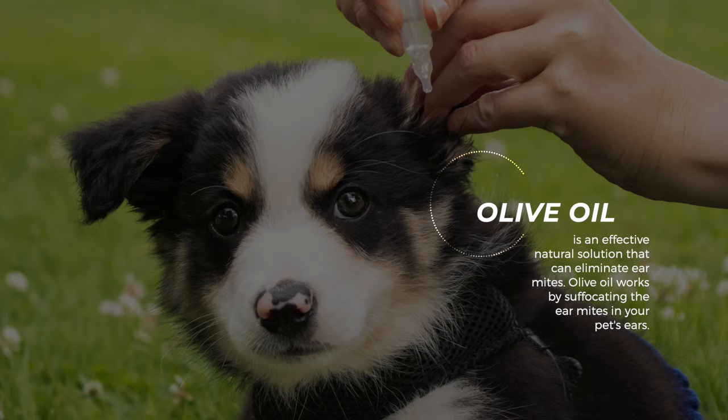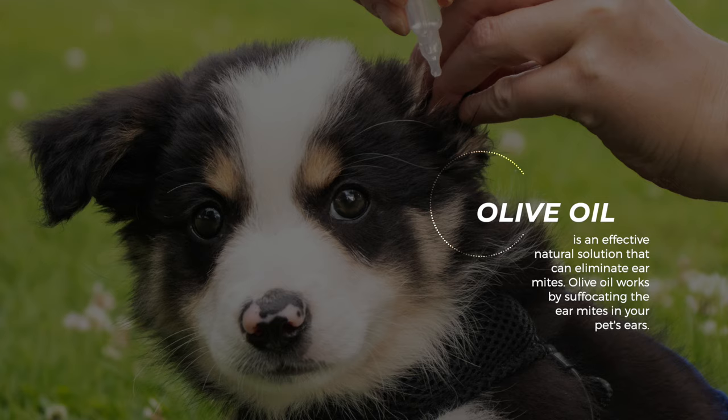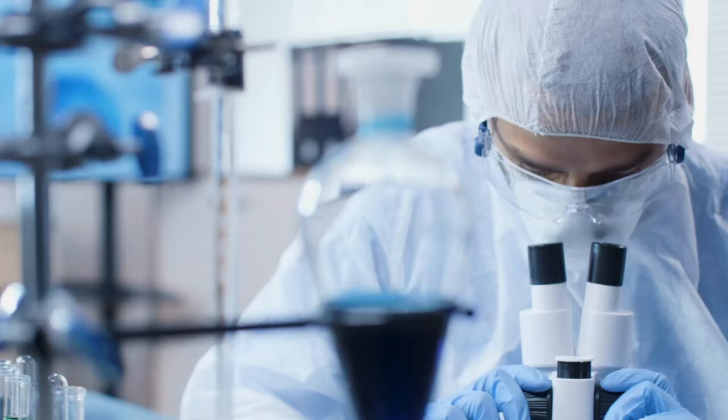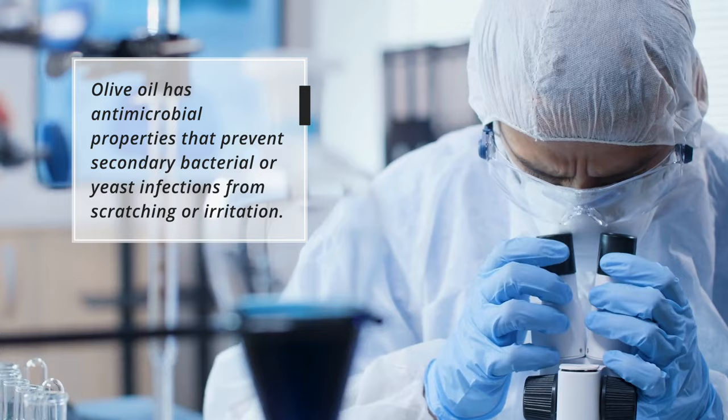Olive oil is an effective natural solution that can eliminate ear mites. Olive oil works by suffocating the ear mites in your pet's ears. Its thick consistency helps smother the mites, making it difficult for them to breathe or move around. Olive oil also has antimicrobial properties that prevent secondary bacterial or yeast infections from scratching or irritation.